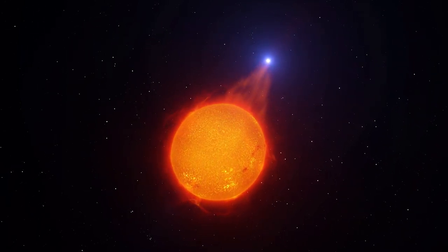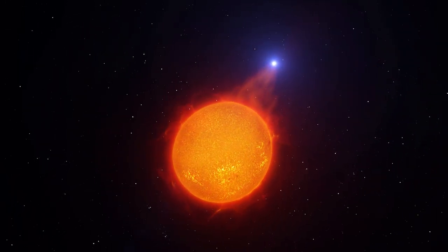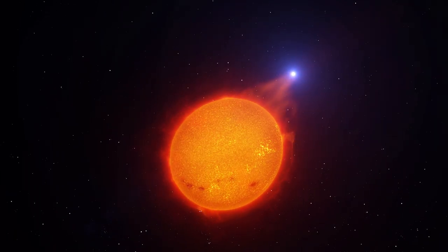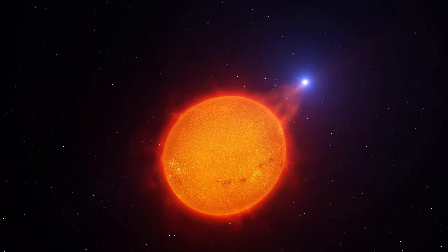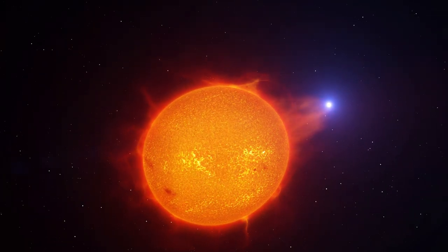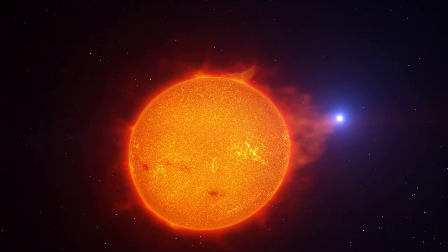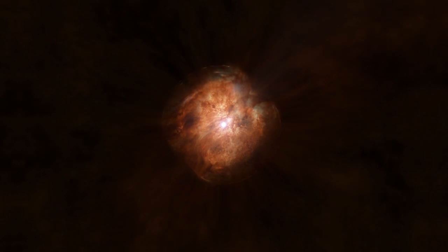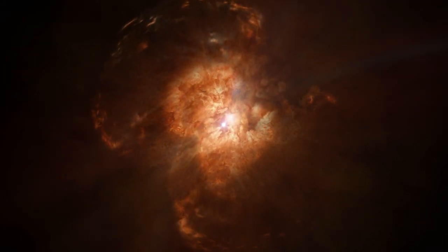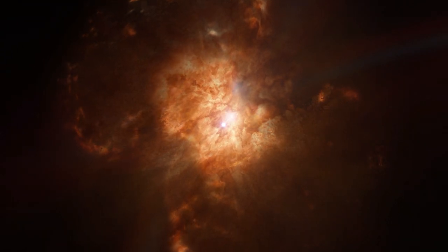The red giant is a star nearing the end of its life, shedding its outer layers of gas and dust. The white dwarf's gravity pulls some of this cast-off material around it. When too much of this material builds up around the dead star for it to hold onto, it is ejected in an eruption that creates the bubbles of gas and dust, forming the hourglass shapes emanating out into space.